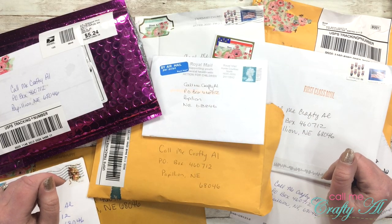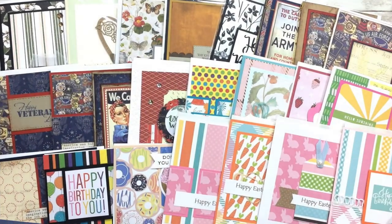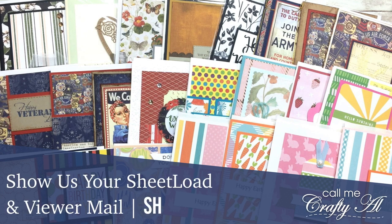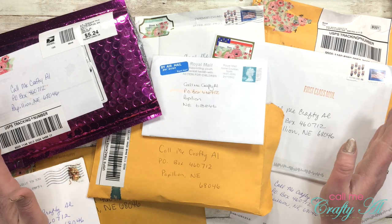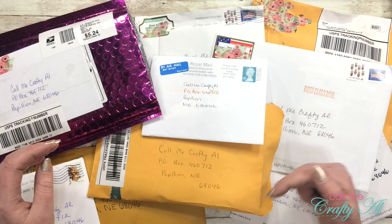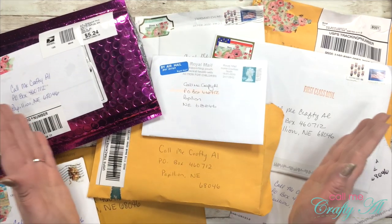Hello crafty friends, it's Alicia of the Call Me Crafty Owl YouTube channel, and it is time to open up February's mail from my P.O. box. I hope you'll stick around and see what I got. Thank you so much for stopping by today. If this is your first time to my channel, I hope that by the end of this video you'll be inspired to click on that subscribe button below and maybe even tap on that bell for notifications.